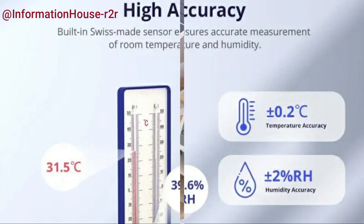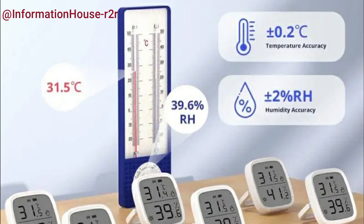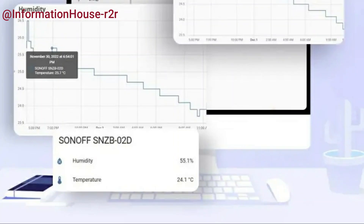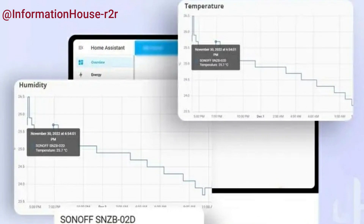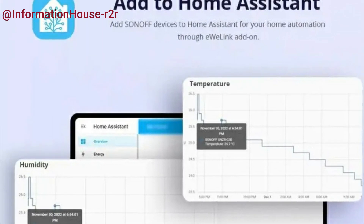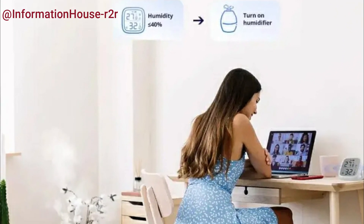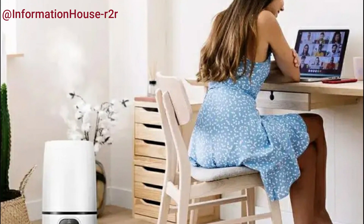The large LCD screen clearly displays real-time temperature and humidity values, along with intuitive icons for room conditions and battery status, making it easier than ever to stay informed. With app notifications, you'll instantly be alerted if the environment exceeds your preferred comfort levels. It also features data storage and export, offering up to six months of free cloud storage, detailed hourly tracking, and the option to export your historical data for further analysis.